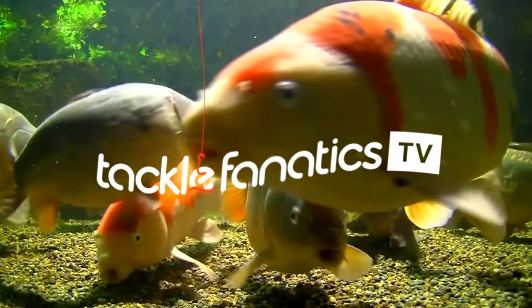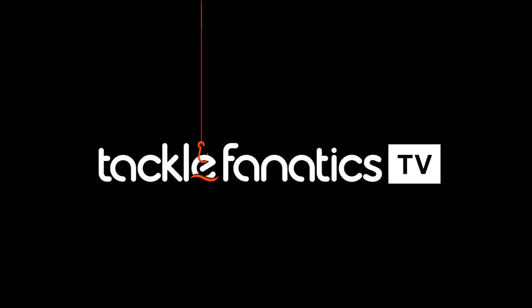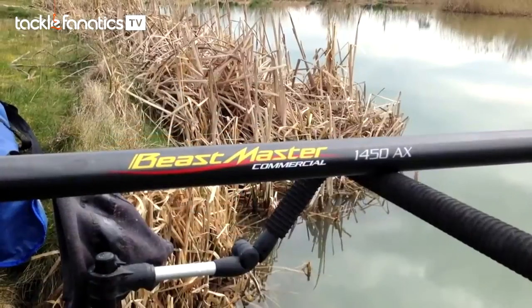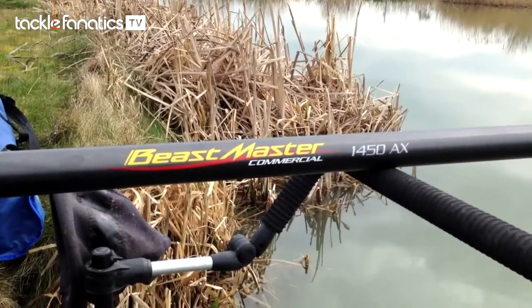Welcome to Tackle Fanatics TV. In this episode of TFTV we take a look at Shimano's Beastmaster commercial pole with Mark Pollard. Hello, I'm at Head Fen Fishery at Little Pine, out in Cambridgeshire. I'm trying out the new Beastmaster commercial 16 metre pole.